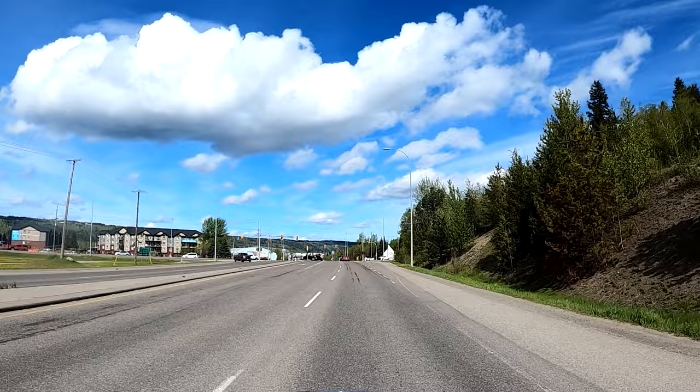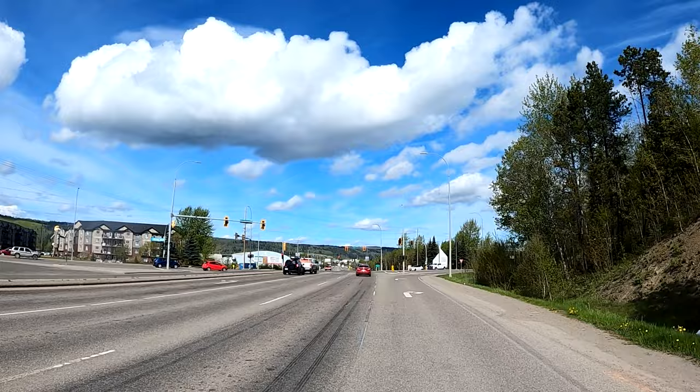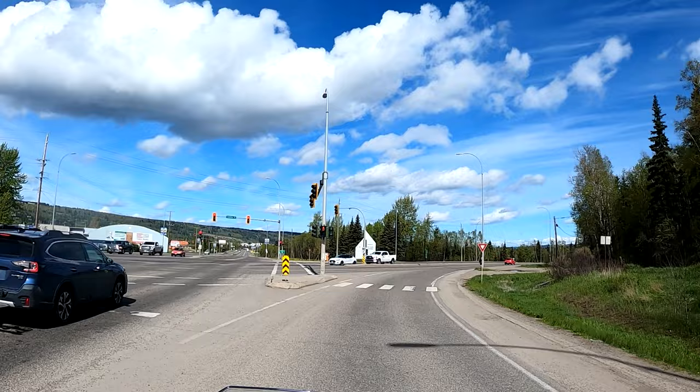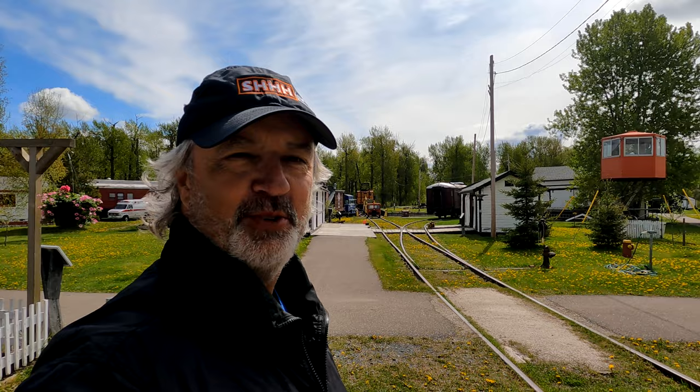We're now in Prince George at the crossroads where Highway 97 meets Highway 16, the Yellowhead Highway. We're going to take a little bit of a break here. I hear there's a railway museum here — this looks like it, so we'll check it out. Railway and Forestry Museum — let's go see some of these old trains.